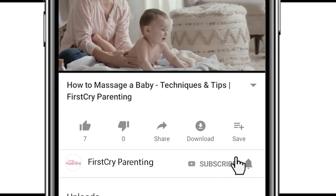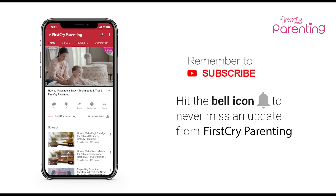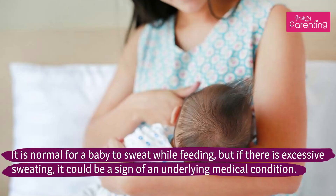Remember to subscribe and don't forget to hit the bell icon to never miss an update from First Cry Parenting. It is normal for a baby to sweat while feeding, but if there is excessive sweating, it could be a sign of an underlying medical condition.